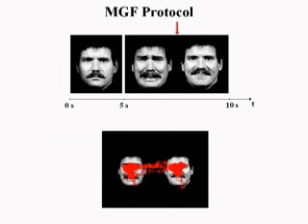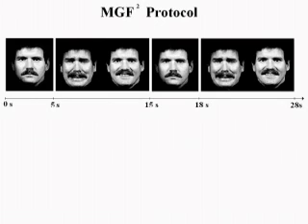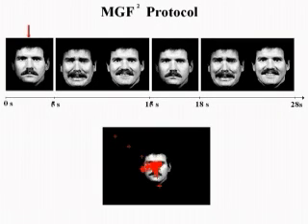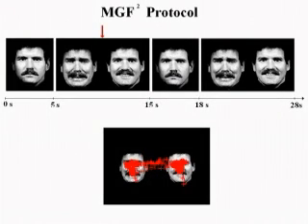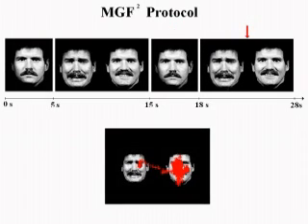In this way, MGF guides the subject's attention only to the most expressive facial features, such as lips, mouths, and eyes. When the happy and sad faces are presented, the subject performs a high number of transitions between the two phases. In order to reduce the variability of the number of transitions, we designed the MGF Square protocol, which consists of showing the MGF protocol two times consecutively, and stimulating via TMS only when the happy and sad images are presented for the second time.